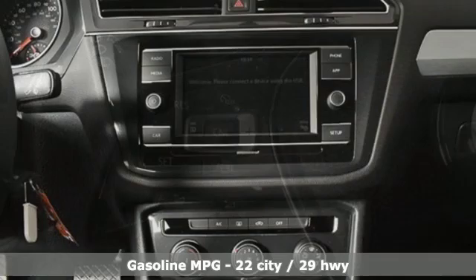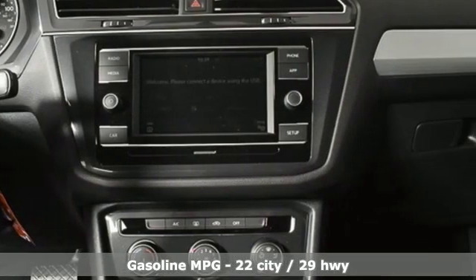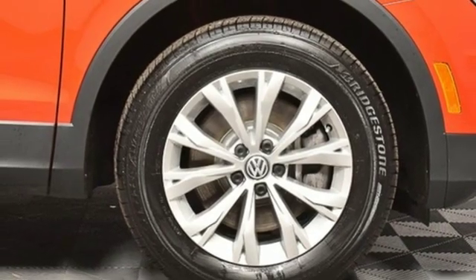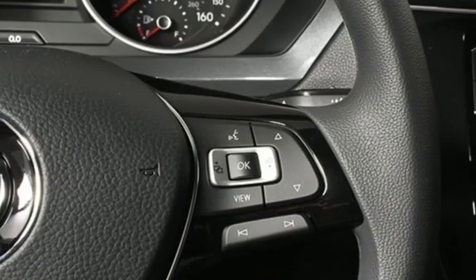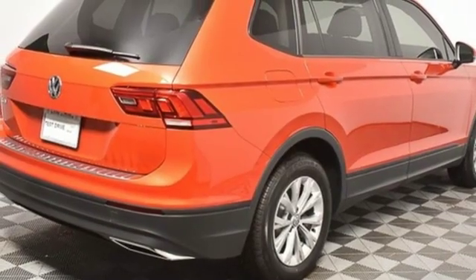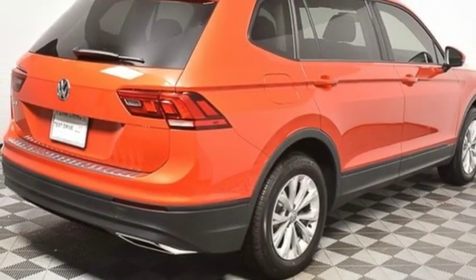Automatic transmission, manual tilting steering column, streaming audio, manual telescoping steering column, power heated mirrors, external memory control, aluminum wheels, wireless phone connectivity, and intercooled turbo inline four-cylinder engine.